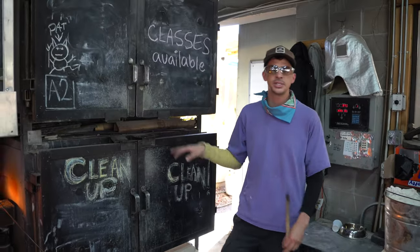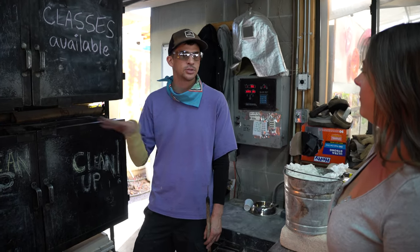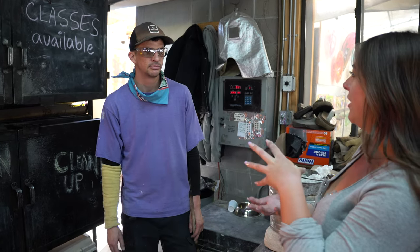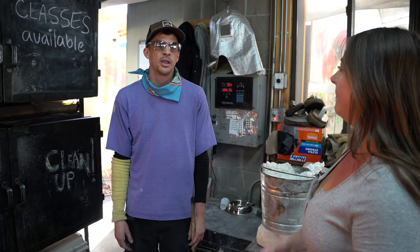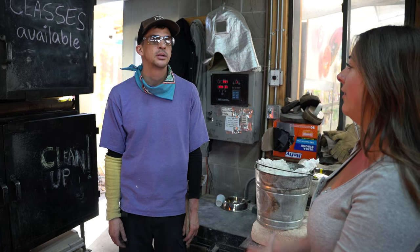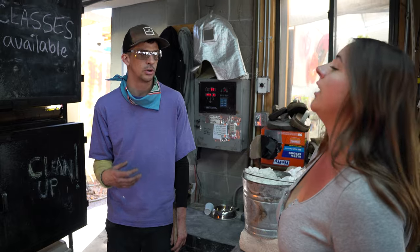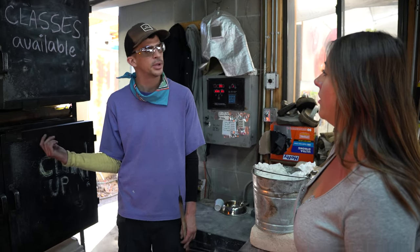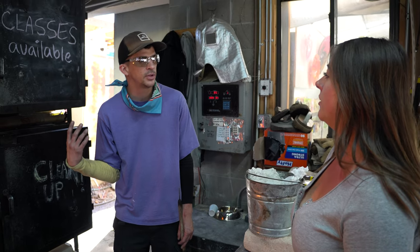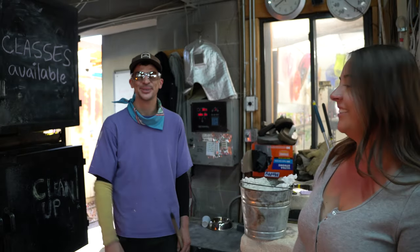This is our annealer — it's at 900 degrees. At the end of the day we turn it off and it'll come down slowly, it'll be done by tomorrow morning. What's the purpose of it sitting at 900 degrees? If glass cools too quickly it'll crack. The thicker the glass the longer it takes to cool — so thinner glass like that ornament would almost self-anneal. If it's really thick, you're up.